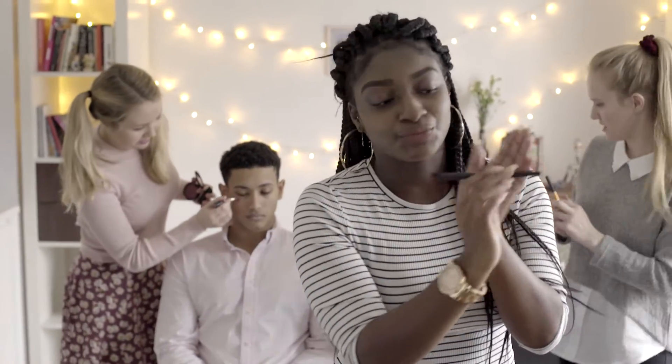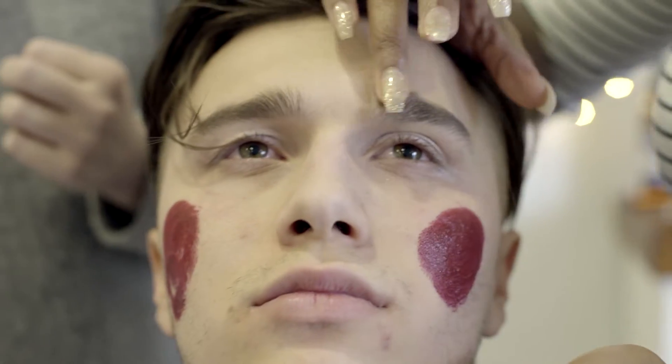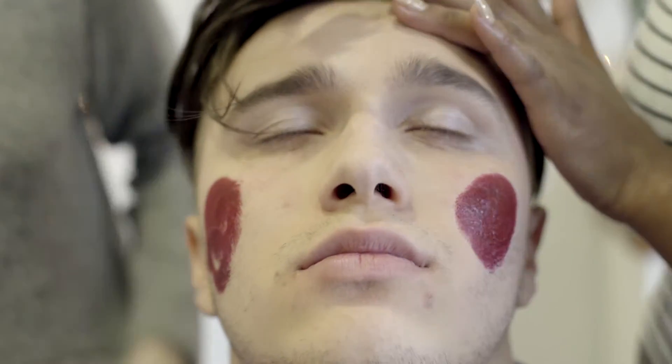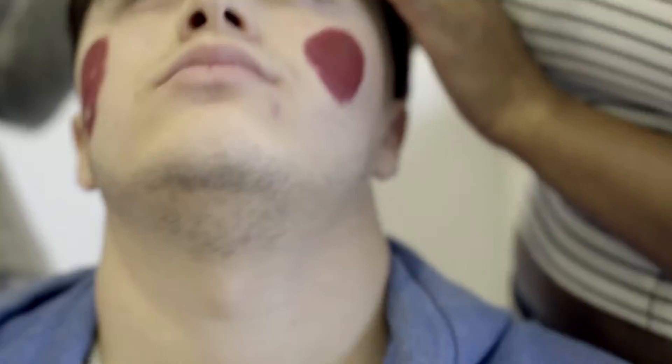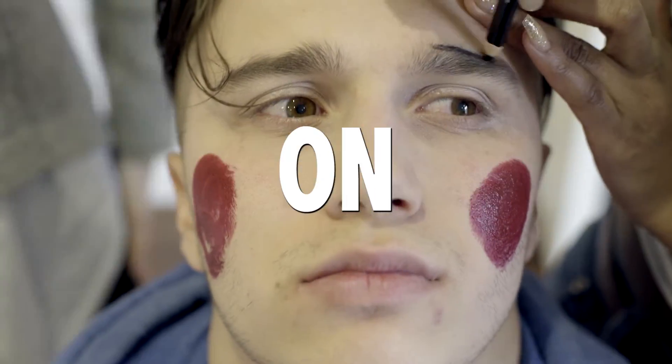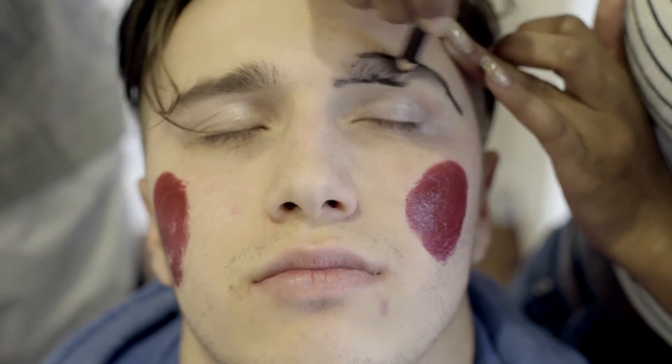An eyebrow pencil. Now we need to enhance the brows. We have quite a thick eyebrow already, so what we want to do is define it. We want kind of like a Cara brow — eyebrows on fleek. I mean, that's what they say. Yeah, that's stunning.